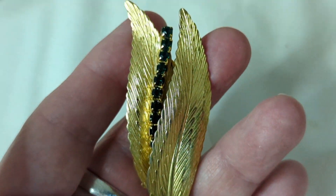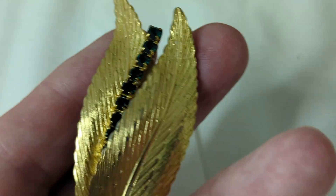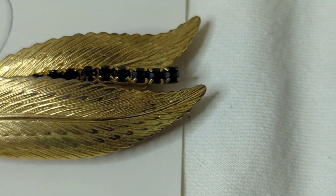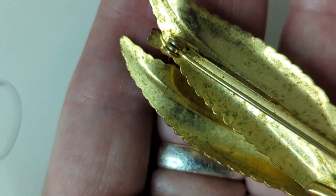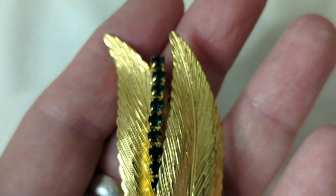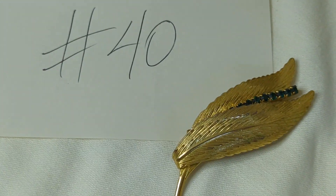Number forty is a beautiful unmarked brooch measuring about two and three-quarter inches long — a double-leaf design with emerald-colored, pronged and faceted rhinestones. The front is perfect and looks brand new. There is some wear on the back, which is why I'm pricing it lower. This is $10, item number forty.